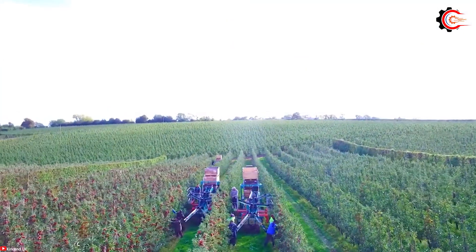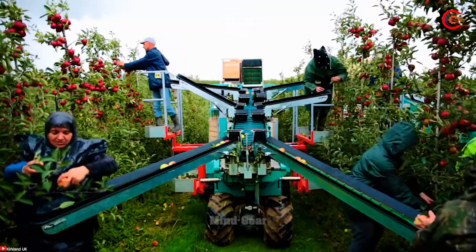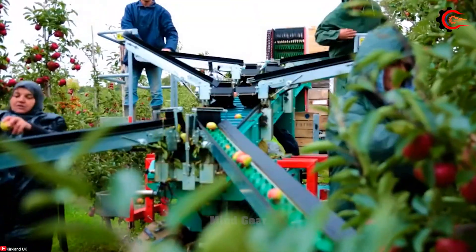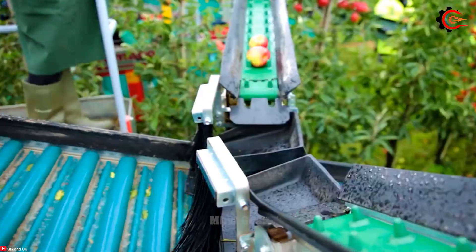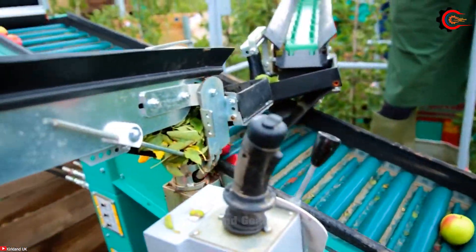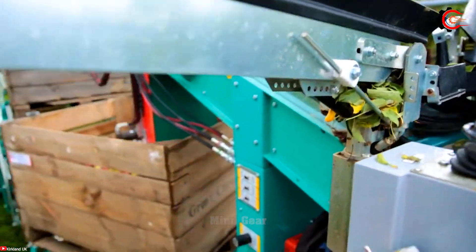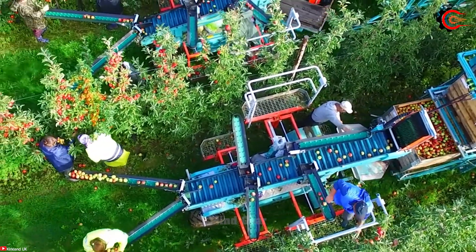The Techno Fruit Harvester is a real game-changer in the world of fruit harvesting. With exceptional craftsmanship and innovative features, it has revolutionized the way farmers approach their harvest. Powered by a powerful Kubota engine and hydrostatic transmission, this machine delivers outstanding performance and reliability.